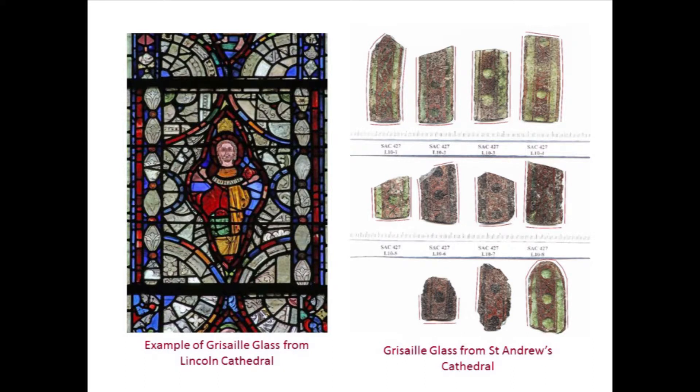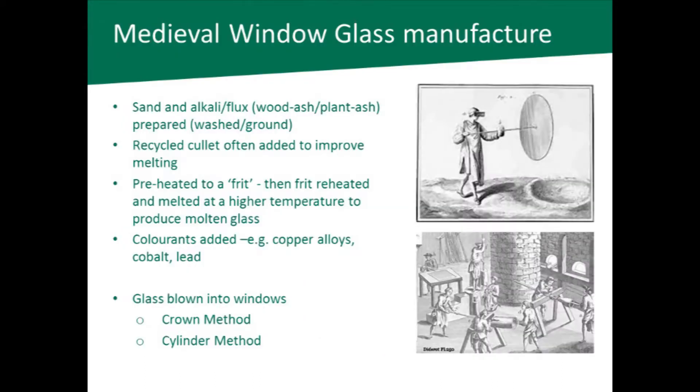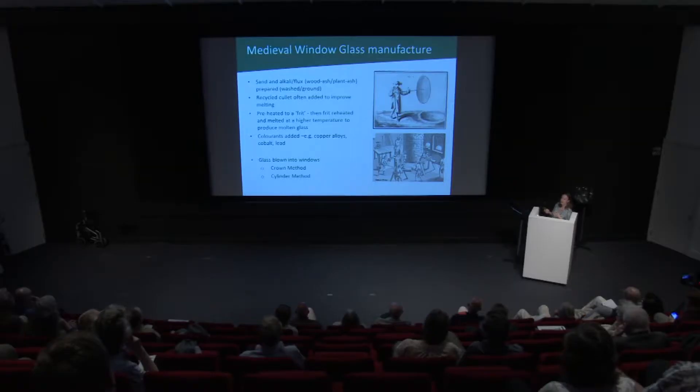It may be that some of the glass we were finding originally looked like this. Before I talk about my results, I'll briefly summarize how glass is made. Glass, as most people know, is made mainly from sand. But in order for the silicon dioxide in the sand to melt, it needs the addition of an alkali or flux to lower the melting temperature.